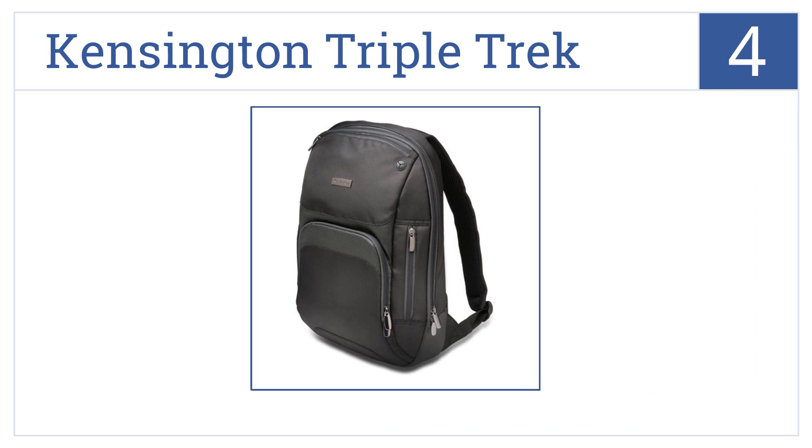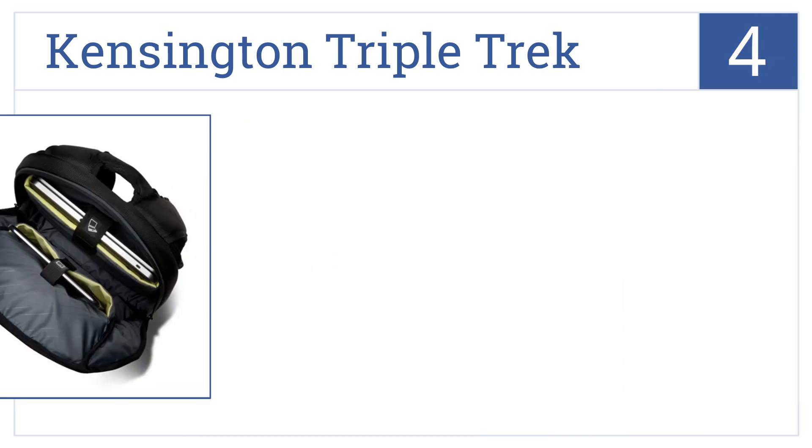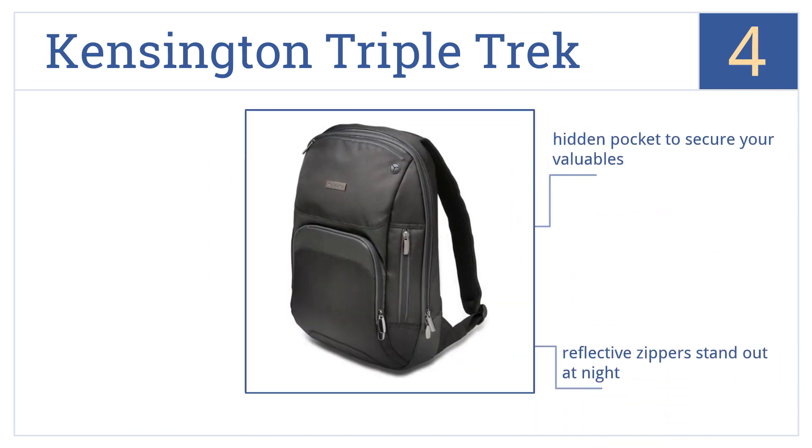At number four, the Kensington Triple Trek is great for transporting electronics, with its soft fleece lining for superior scratch protection and a large accessory pocket for power cords. It also has a hidden pocket to secure your valuables, reflective zippers that help you stand out at night, and a headphone port.